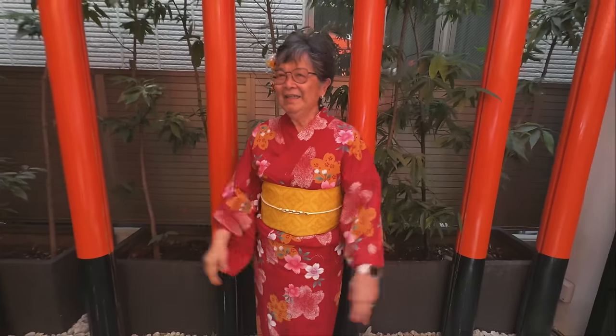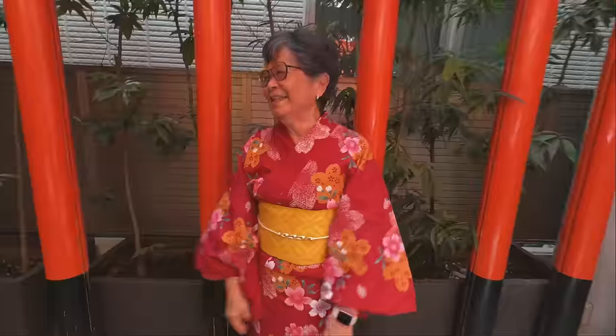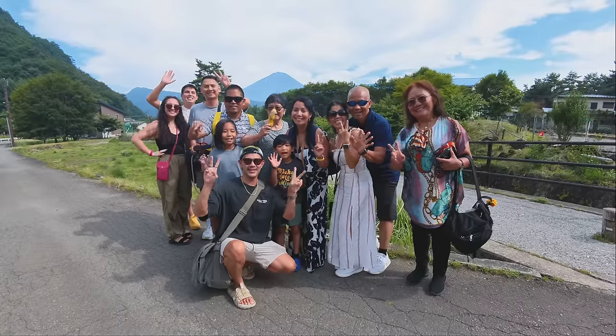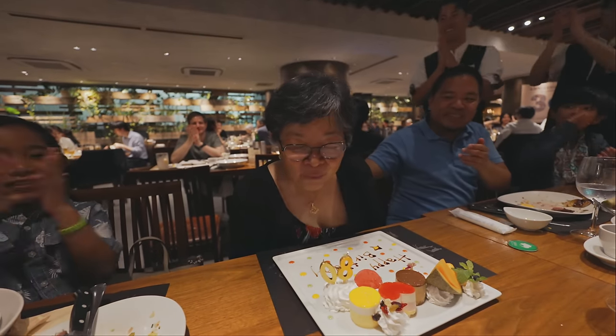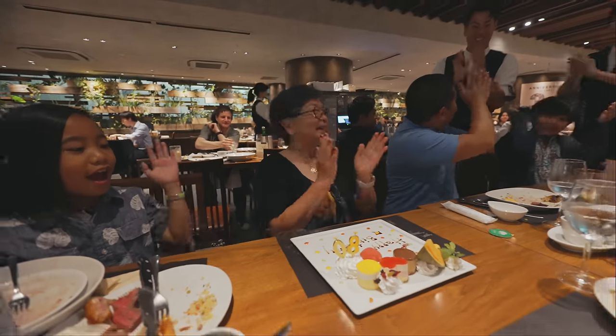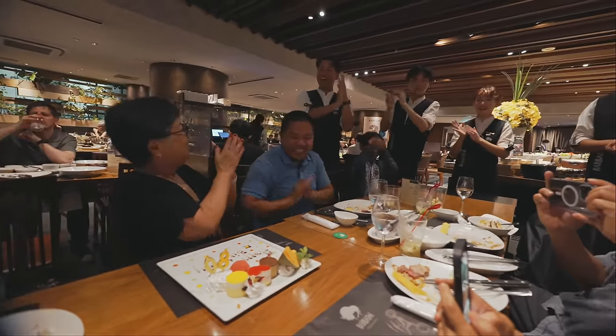I do have to say thank you to my mom — if you guys are new here, we went to Japan for 12 days and it was for my mom's 80th birthday. For all of the family to go, she basically bought our plane tickets so that everyone could come. That gave all of us a little bit of extra spending money, and we were really thankful for that. So thank you, Mom. Even though it was your birthday, we bought ourselves a bunch of birthday gifts too. Love you, hope you had a good time — obviously we did.